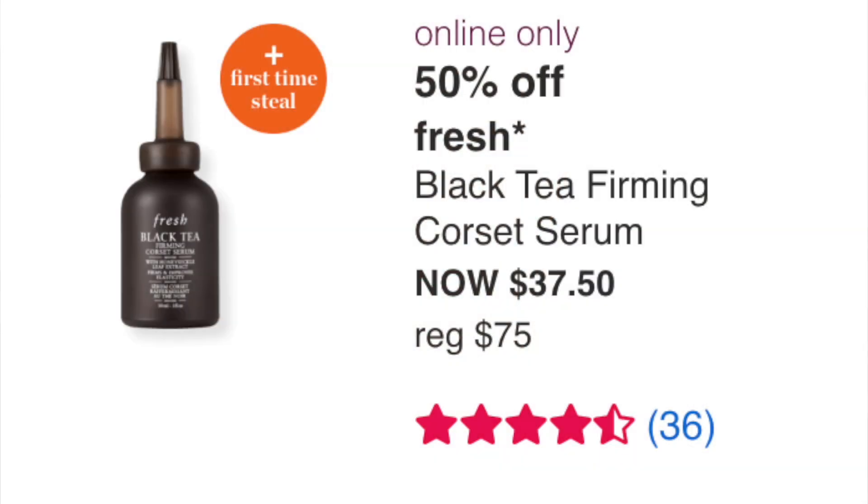Online only September 9th: Fresh Black Tea Firming Corset Serum at $37.50. I've never tried this particular one, but I just received a Fresh serum in a green bottle that I'm loving. I like Fresh for skincare. This serum only has 36 reviews but they're four and a half stars, so pretty good. Worth considering if you need a serum.